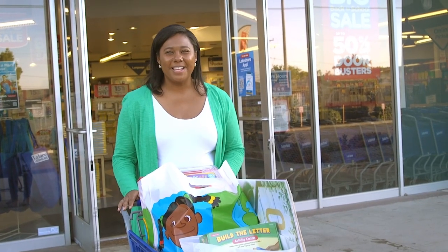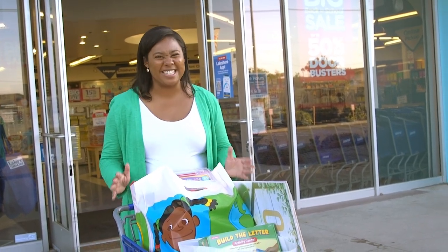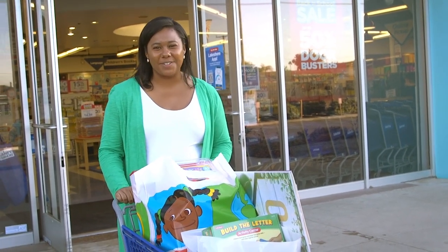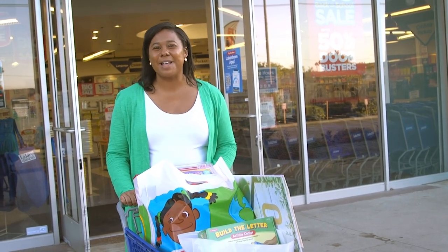What a trip! No matter what time of year, Lakeshore is a teacher's paradise, but it's even better when you can save and save and save. The Lakeshore folks inside are ready to help you with all your back-to-school needs, so come on in. But don't buy all the classroom organizers — I might come back for more!